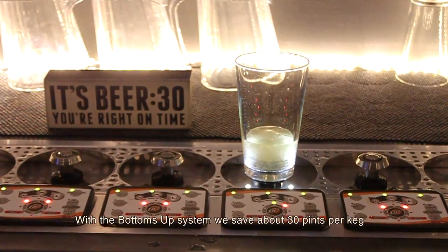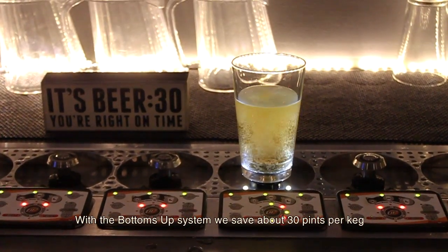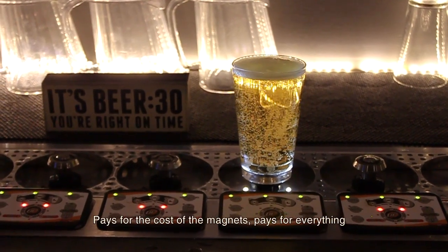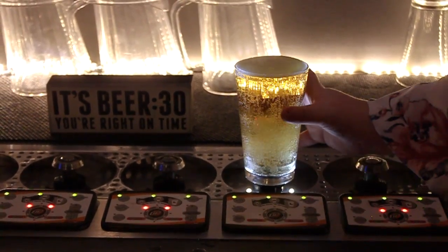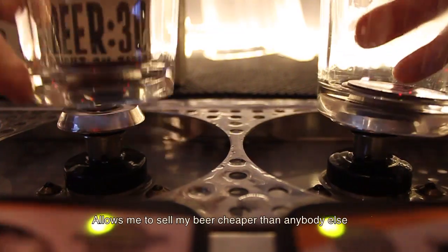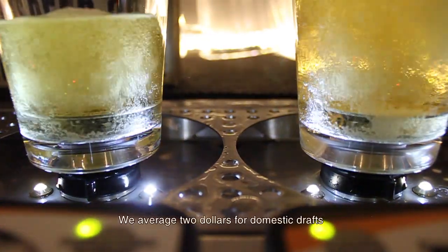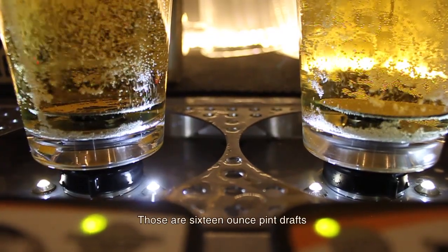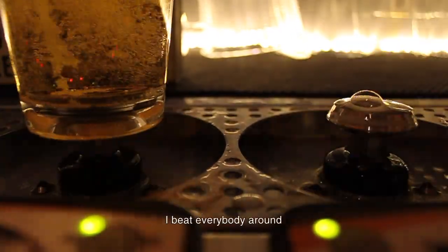With the Bottoms Up system we save about 30 pints per keg. That turns right around back into profit, pays for the cost of magnets, pays for everything. It allows me to sell my beer cheaper than anybody else. We average two dollars for domestic drafts — those are 16-ounce pint drafts. I beat everybody around.